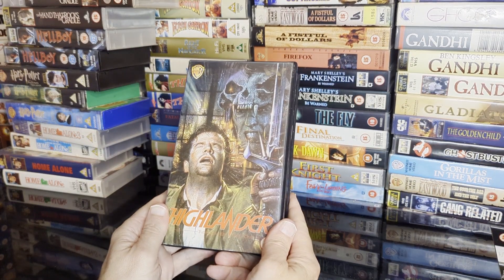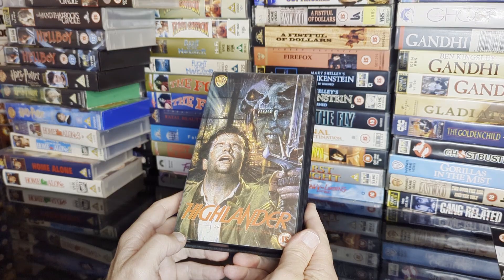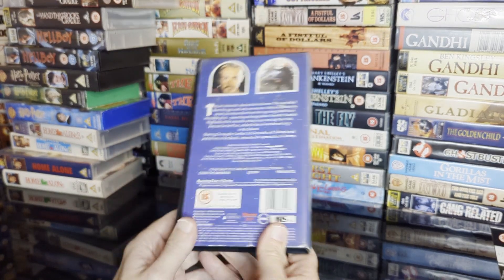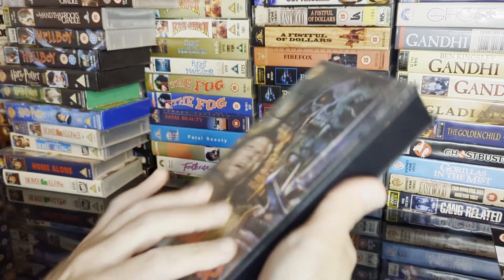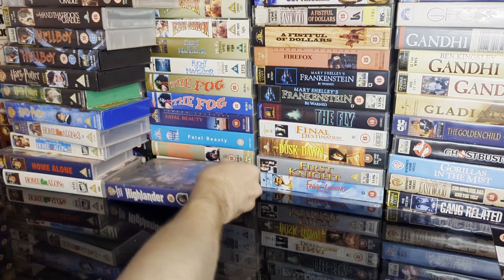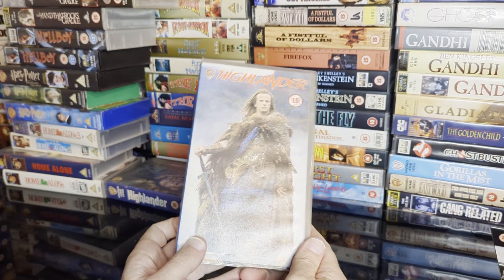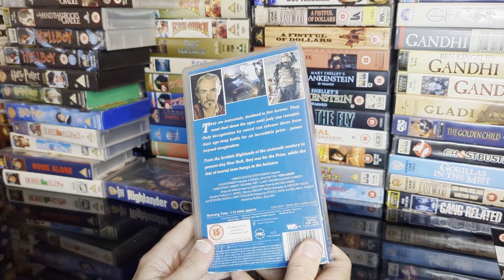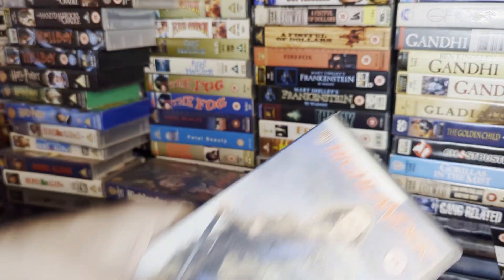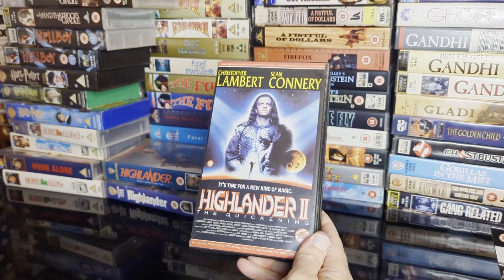We're on to the Highlanders. This is the original retail release — 'there can only be one.' Great Sean Connery role, great poster. And a re-release with quite an epic poster this time.